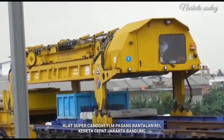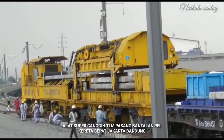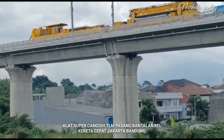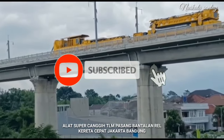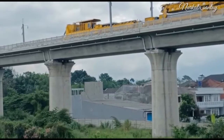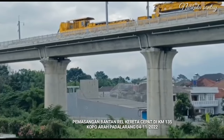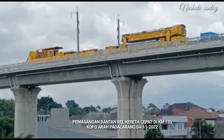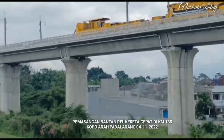Semoga bermanfaat dan jangan lupa like, subscribe, komen, yang belum mampir silahkan share dan notifikasi loncengnya dihidupkan, karena subscribe itu gratis. Tadi sudah kita lihat pergerakan roller Track Laying Machine dan penurunan bantalan-bantalan, serta sistem otomatis yang terukur dengan alat canggih TLM.